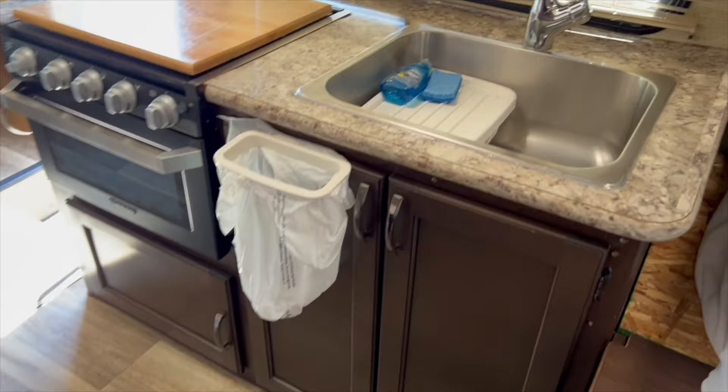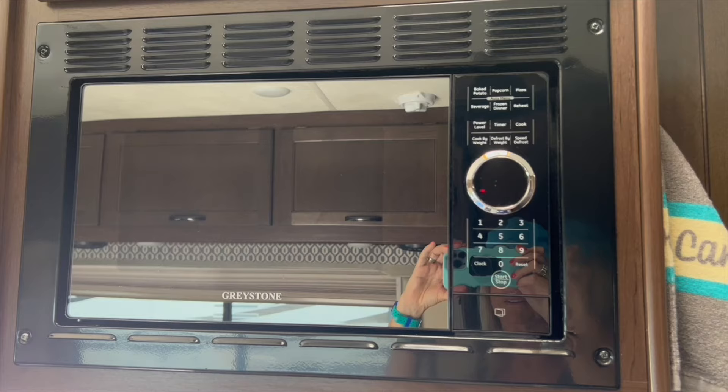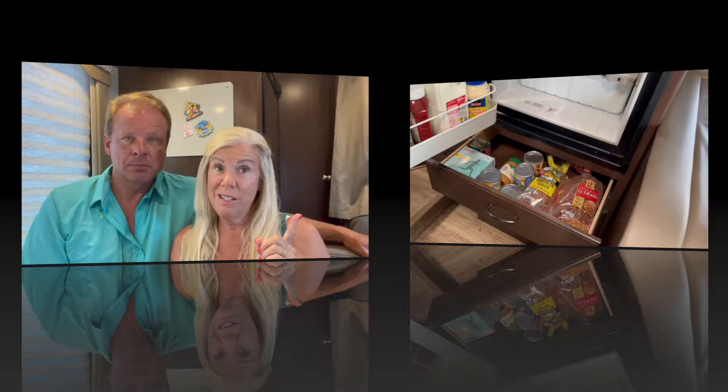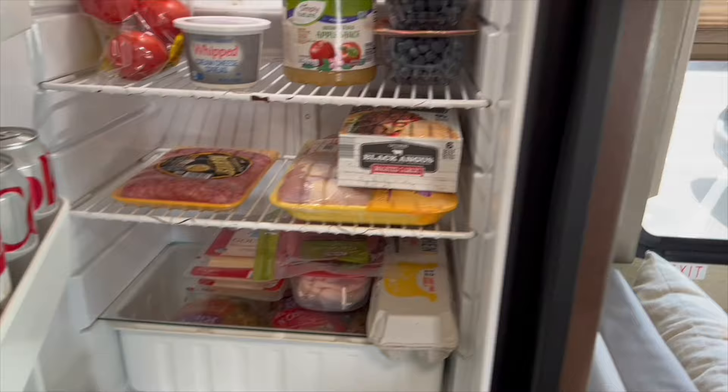Another nice feature is having your kitchen on the road with you. We've stopped at rest stops and made a quick, healthy lunch because we have a fridge, a freezer, and even a stove. That's been super helpful and saves a lot of money — you go to the grocery store, get some groceries, and fix your own meals. We've been on the road for a week and have only gone out to eat one time.